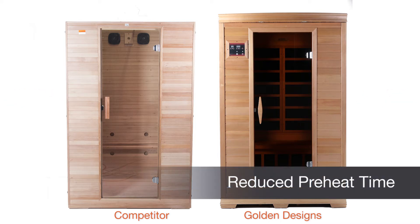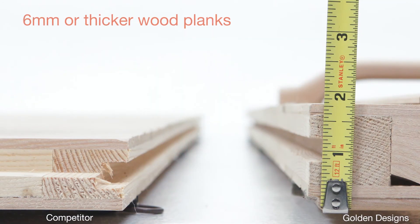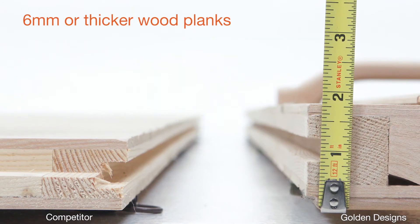This means a reduced preheat time as well as reaching a much higher room temperature of up to 140 degrees Fahrenheit. Compared to 130 degrees Fahrenheit or lower on competitor's brands.